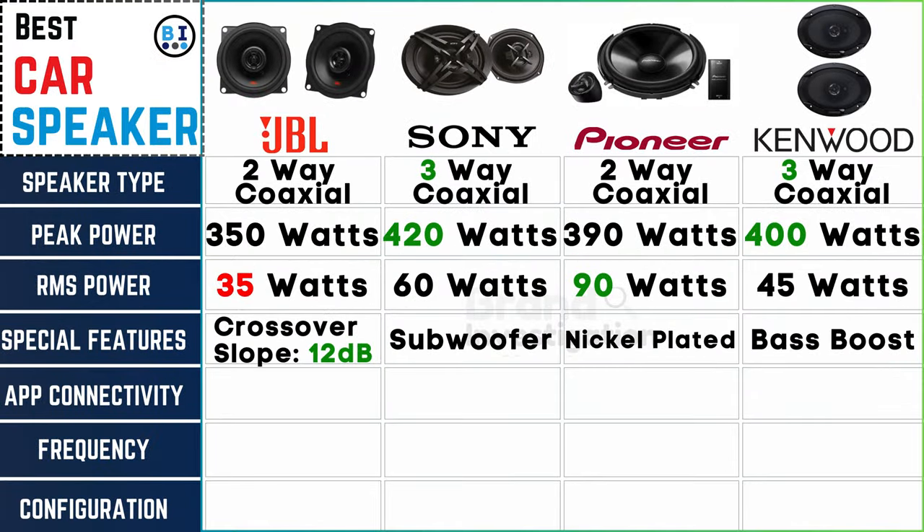Stay connected with Pioneer car speaker — while JBL, Sony, and Kenwood say no to app connectivity, Pioneer car speaker says yes, enhancing your control and customization options.